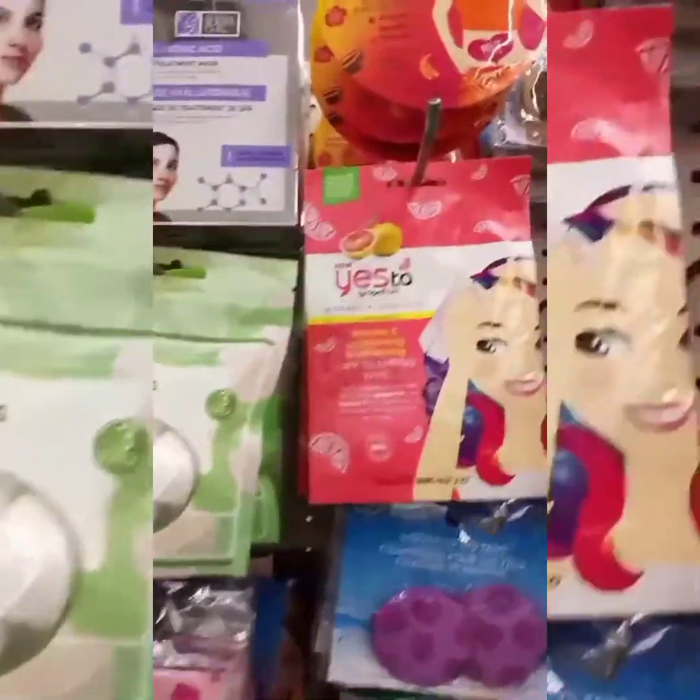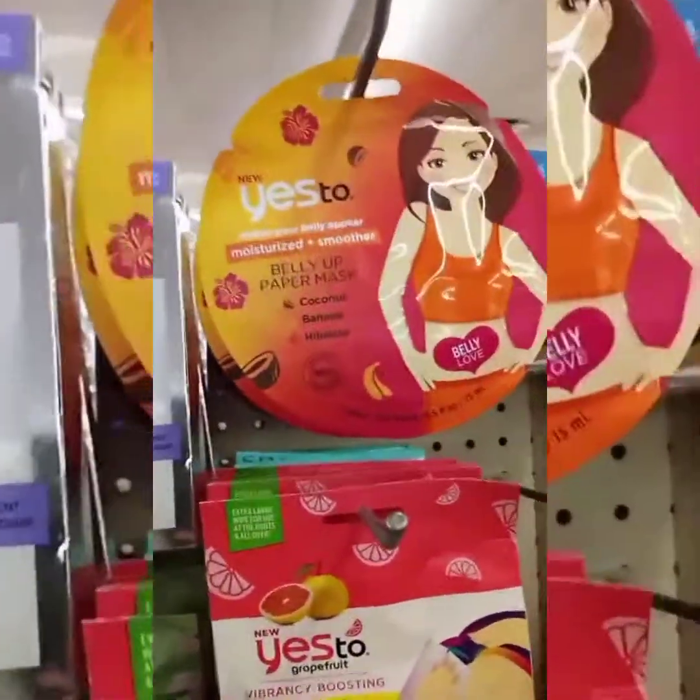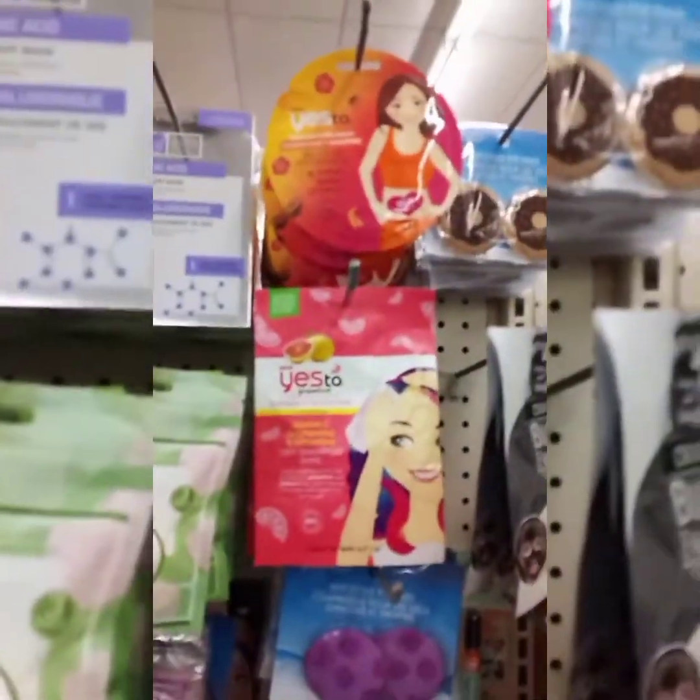At my local Dollar Tree, I found these — yes, two masks. Now they're two different ones, but I was more interested in this one right here.